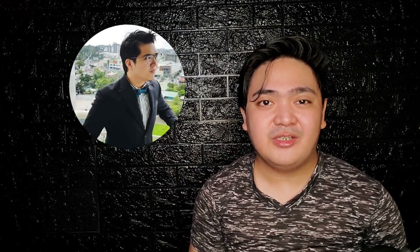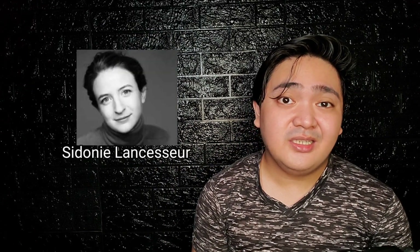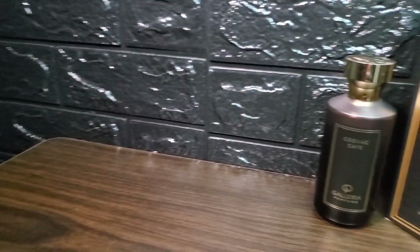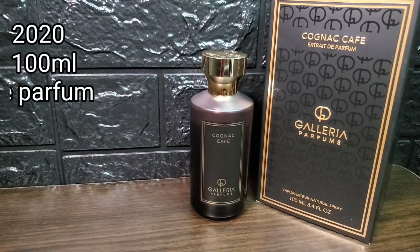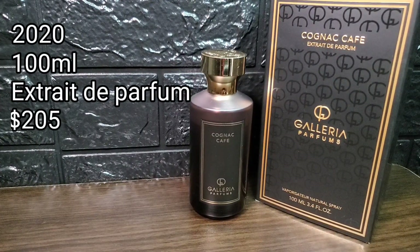Special thanks to my good friend Nass for letting me borrow this bottle for the review. The notes behind this — this is marketed as a unisex fragrance. It was released in the year 2020, available in 100ml extrait de parfum concentration, and priced at $205.